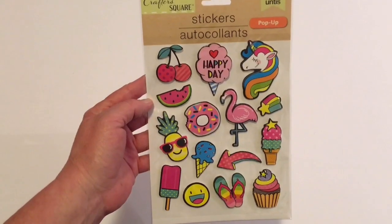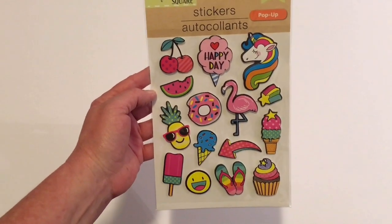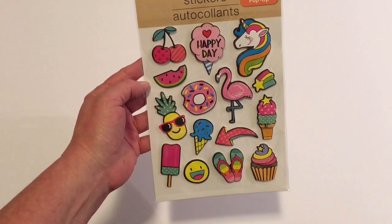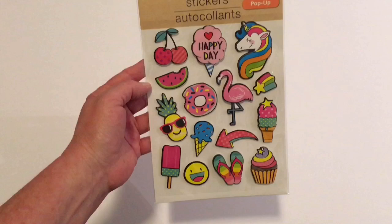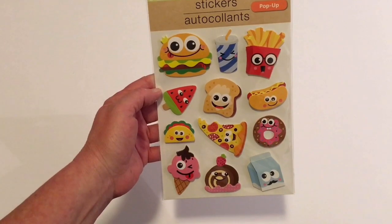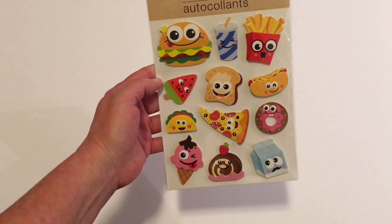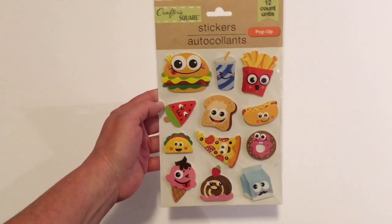Next, by Crafter's Square I picked up the 15 count stickers — aren't these just so cute? With the unicorn, happy birthday, watermelon, cupcakes, flip-flops, and donut. I also by Crafter's Square picked up a 12 count set with the hamburger, milkshake, fries, pizza, donuts, milk, and ice cream. Isn't that just cute?